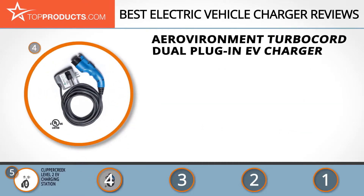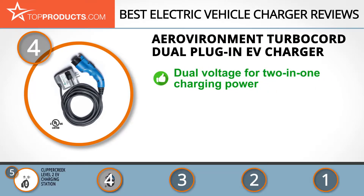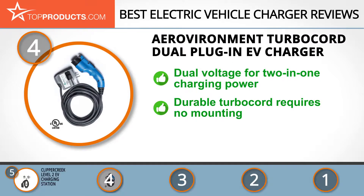Next on our list at number four is the Aerovironment Turbo Cord dual plug-in EV charger. It's not by chance that Aerovironment is the official charging service provider for automobile giants such as Nissan, Volvo, Chevrolet, and more. This reliably portable charger features dual voltage right in one station, and comes with a durable turbo cord that never requires mounting, offering great versatility.